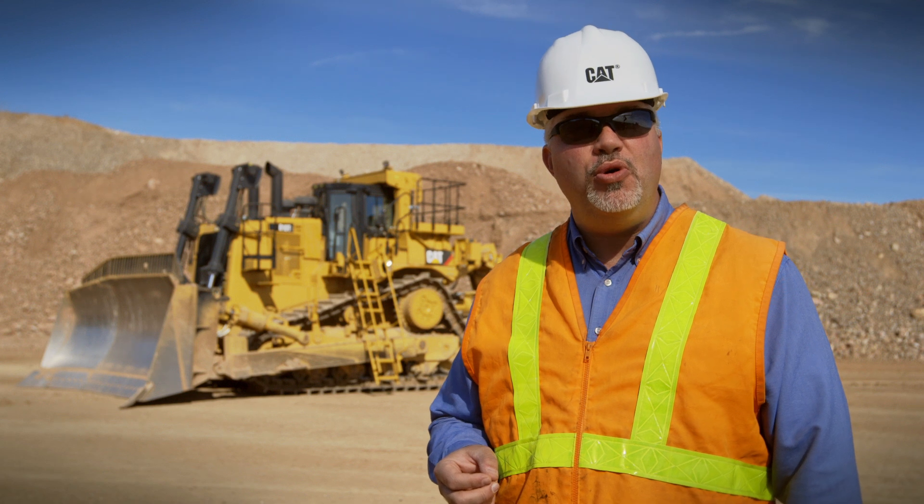Hello, I'm Brent Dykes, a Large Dozer Application Specialist with Caterpillar out of East Peoria, Illinois, and welcome to this Meet the Pros video. Our dozer product today is designed to maximize productivity. We do that because maximizing productivity is truly one of the best ways to show the value of our products, especially when customers are looking at their cost per unit of material moved.